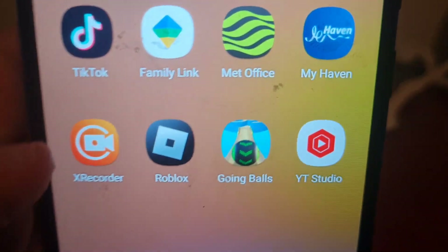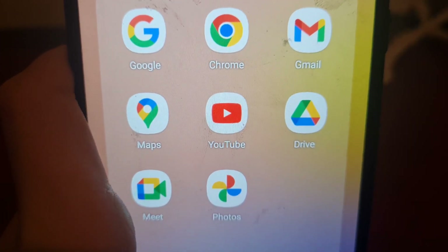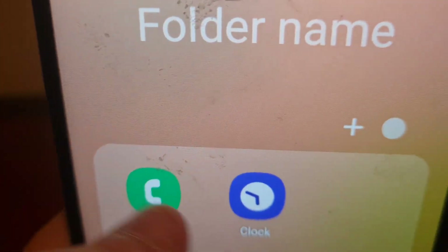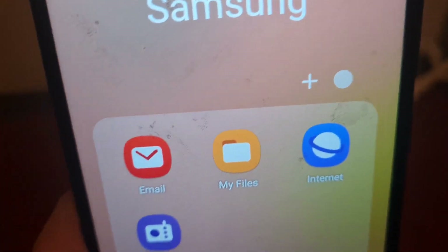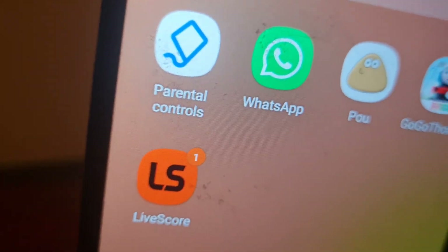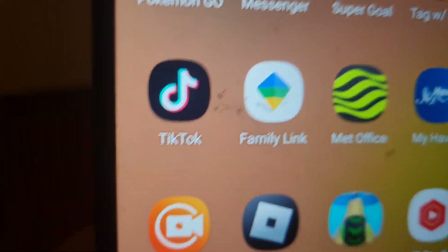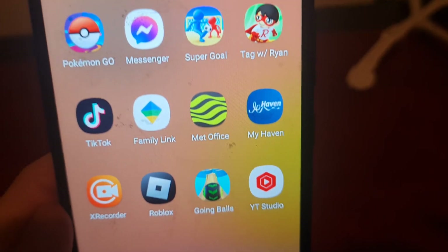We're gonna go to the store page. In the Google folder we have Google Chrome, Gmail, Maps, YouTube, Drive, Meet, and Photos. YouTube is my favorite app. We also have OneDrive, Play Store, Galaxy Store, Facebook, and a folder which has Phone, Clock, Messages, Camera, Gallery, Contacts, Settings, Calendar, Calculator. Another Samsung folder has Email, My Phone, Files, Internet, and Radio. The next slide has parental controls, WhatsApp, Poo Go Go, LiveScore, Pokemon Go, Messenger, SuperGo, Tag with Ryan, TikTok, Family Link, Microsoft Office, MyHaven, X Recorder, Roblox, Going Balls, and YouTube Studio.